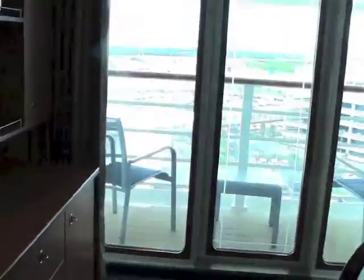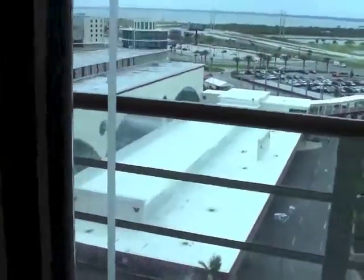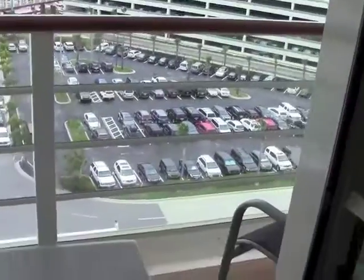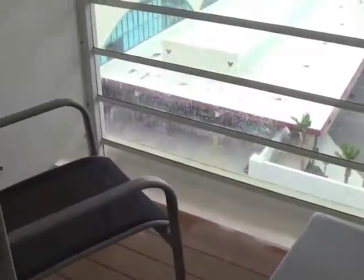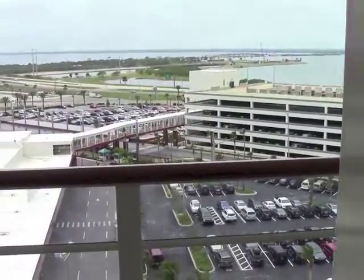Out here we have our private veranda. We have not left port yet, but you can see there are two chairs and a table — perfect for those mornings at sea.